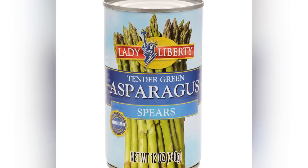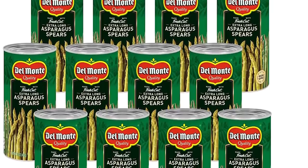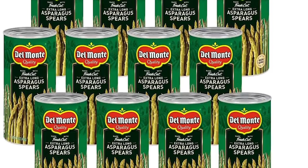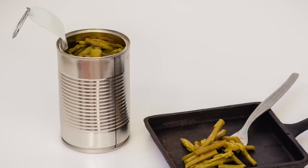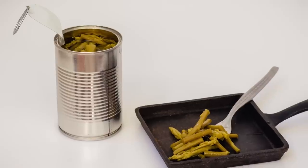This is the case with Lady Liberty's canned asparagus sold by Family Dollar, which contains 14% of the daily recommended serving of sodium. Additionally, the canned stuff has less fiber, less protein, and fewer nutrients than the fresh stuff. Canning asparagus also worsens its appearance and texture — you lose all that natural crunch.